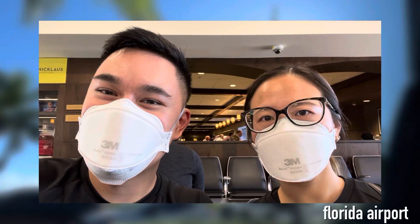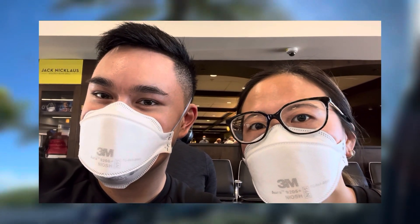Hey guys, we're at the airport. I'm ready to go to LA. Thanks for joining our adventure here in Fort Lauderdale and Miami. Be sure to subscribe, like, and comment on any of the content in the video, and we'll catch you guys in the California vlog.